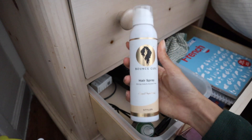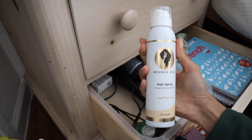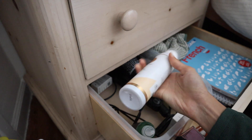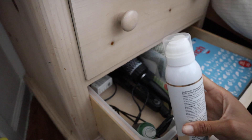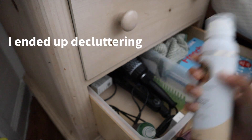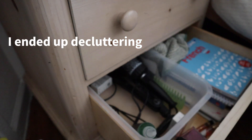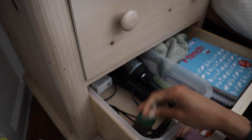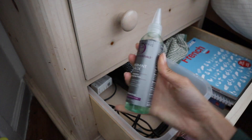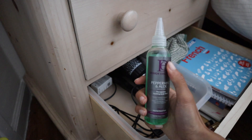I actually don't think I've ever used this. I'm going to try this today and see how I feel about it. This is a hairspray by Bounce Curl — medium to strong hold, to create hold, texture, and volume. I've never used this, so I'm going to try it and see how I feel. I'm undecided, so I'm putting this in the Need to Try Pile. This is for hydrating my scalp — if I feel like I'm getting a flaky scalp, I'll put this on, so this is definitely a keep.